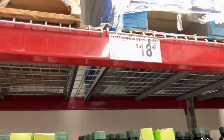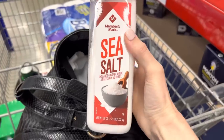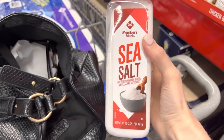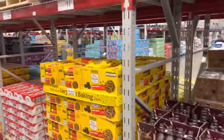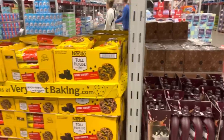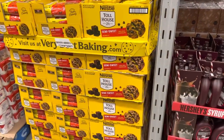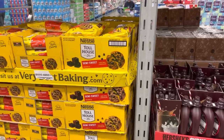Extra virgin olive oil — three liters for $18.48 for the Members Mark brand. The Members Mark sea salt — I use this for baking my sourdough bread, it's $3.34. Usually we get the Hershey's syrup and chocolate chips, but we're going to do a little experiment this month and see if we can do without it and maybe only get chocolate chips as necessary, because once you have them you've got to use them.